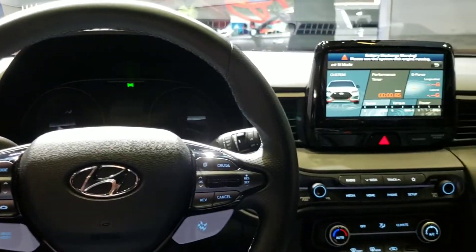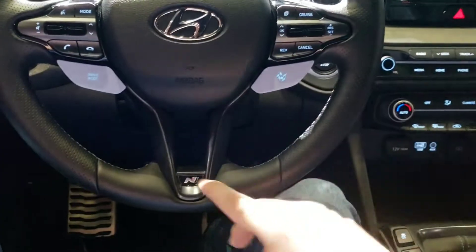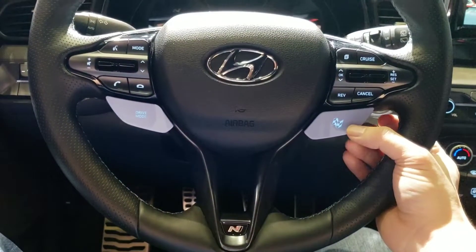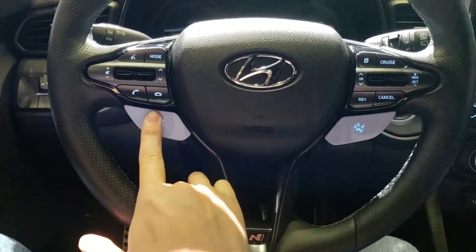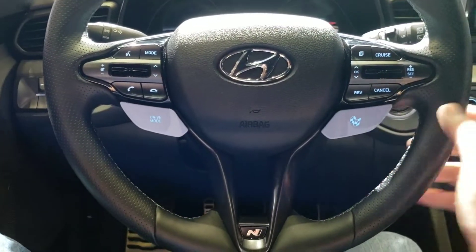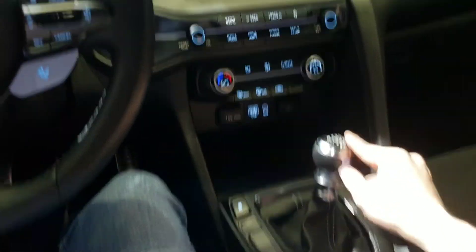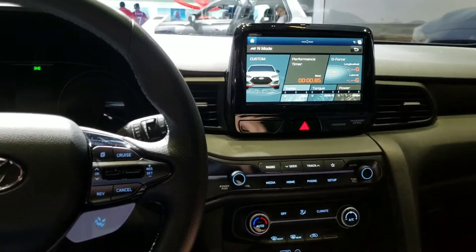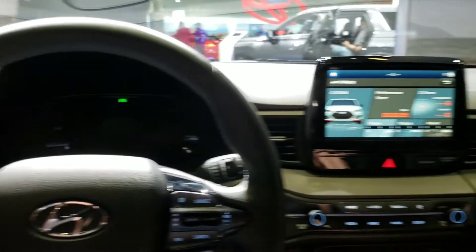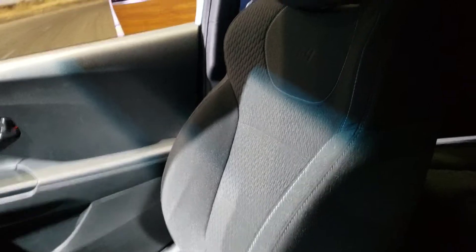It's the inside of the Veloster N right here. You have your little N logo here, got drive mode here, nice shift knob, little HUD display right in the middle. Very sporty seats with side bolsters.